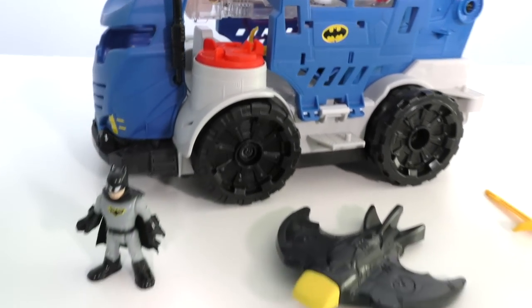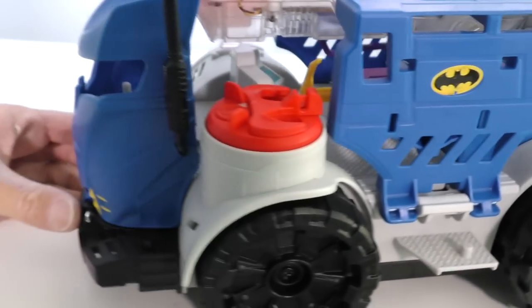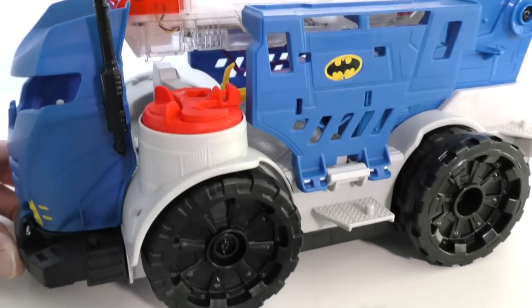Here it is guys! The DC Super Friends Imagine X RC Mobile Command Center — all out of the box and ready to take down the Joker! Would you like to take a closer look at the mobile command center? Of course you would! Here it is — the RC Mobile Command Center! It's got all sorts of cool functions!